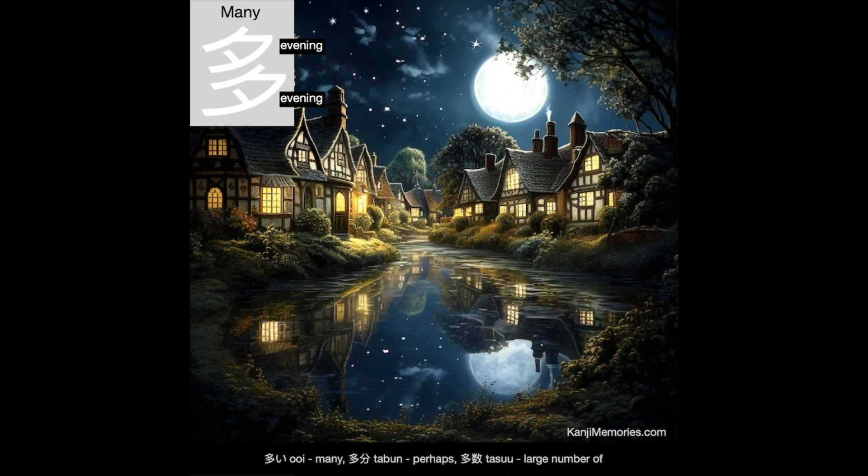And now our kanji memories memory card, which is a pretty picture of a village after rainfall. You can see the moon reflected in a puddle in the street. It looks very comfortable and welcoming in those houses though. What a wonderful place to live.